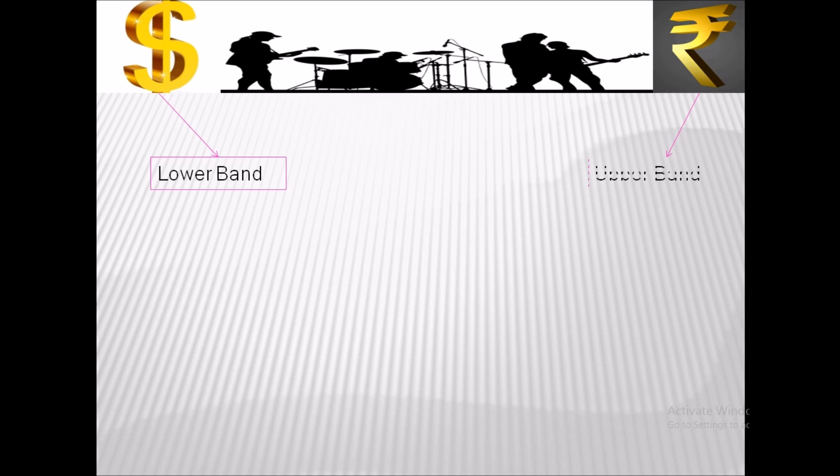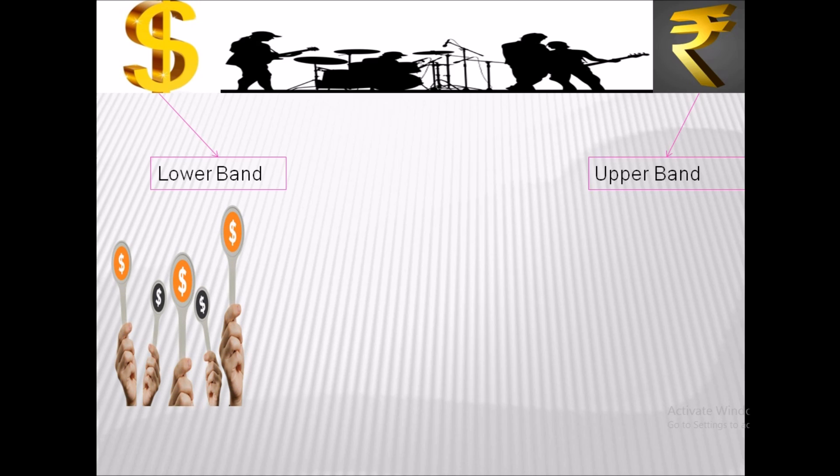A price band is the lower band and an upper band of a price range within which all the potential bidders have to bid. They have to express their bids with a price which is within this particular price band and the corresponding number of shares they are bidding for.